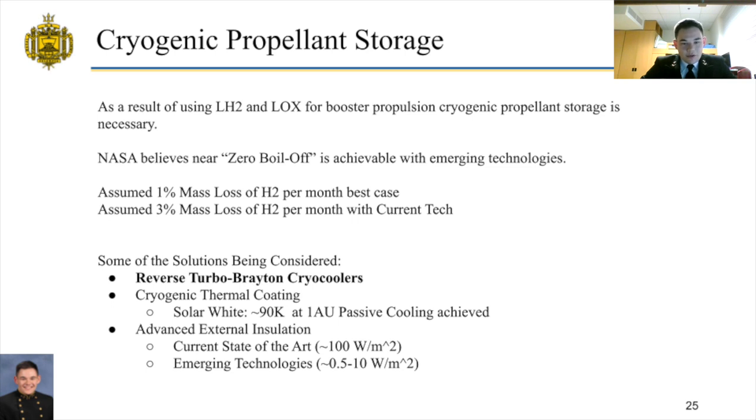Some of the cryogenic storage solutions we will use include reverse turbo Brayton cryo coolers, cryogenic thermal coatings, and advanced external insulation.